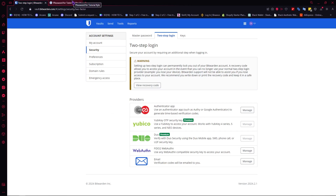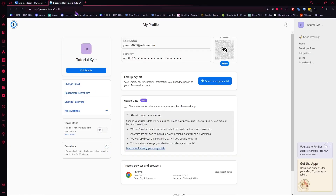Either way, you would be left in good hands because both are good MFAs. But in my case, I'll prefer 1Password because of the secret key, which I think is much more secure in terms of security.